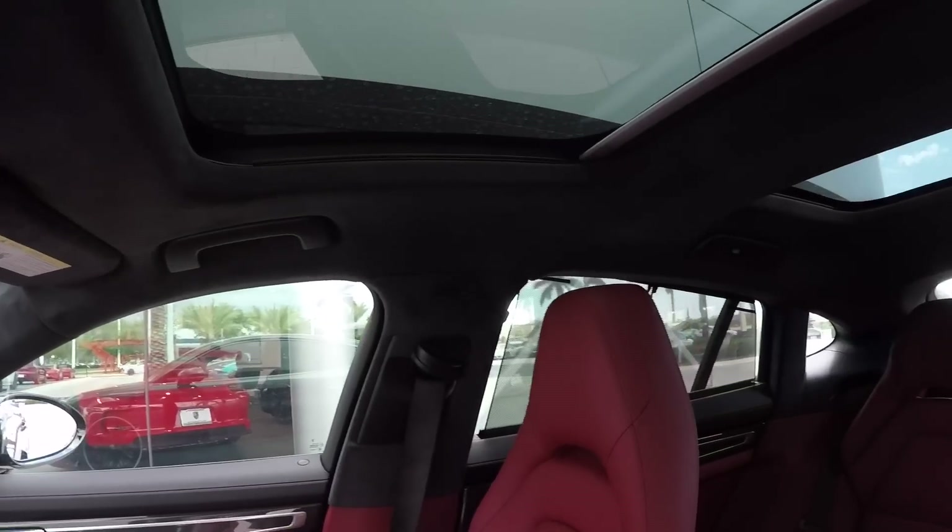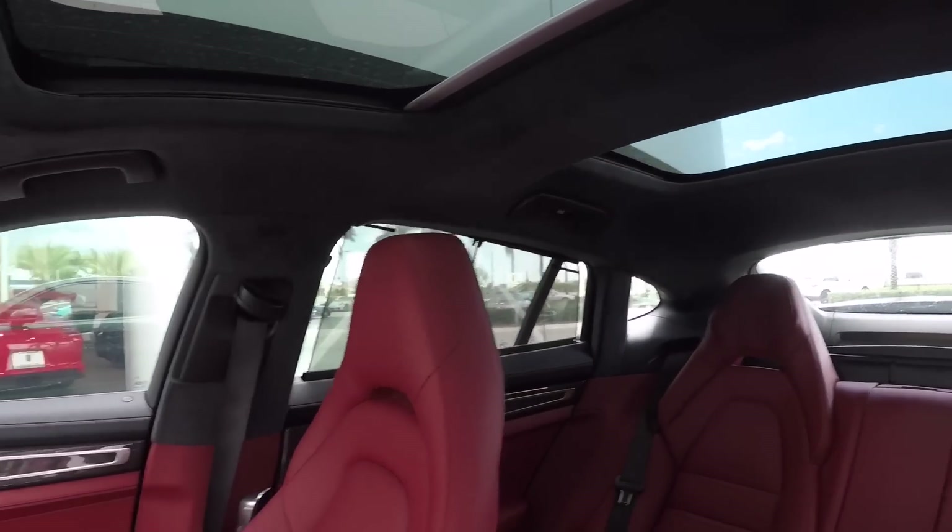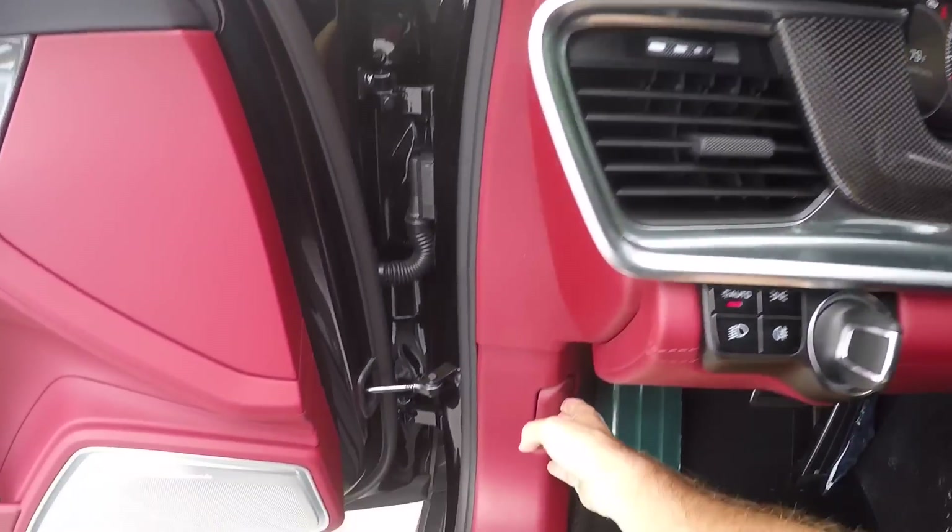Alcantara headliner, panoramic roof with double paneling both in the front and in the back, which is also standard equipment for the Porsche Panamera.